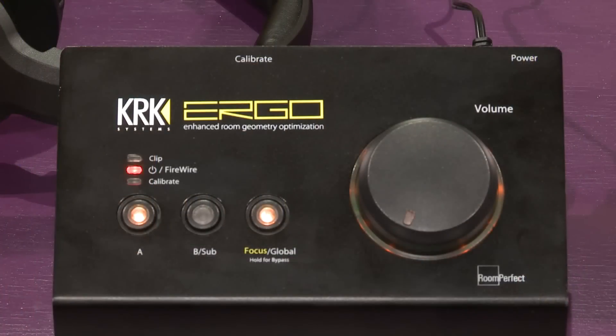Hey Full Compass Engineers and Studio Musicians, this is Carlito Suay for KRK Systems. I'm here to show you a little bit about the ERGO. The KRK ERGO is a room analysis and correction system in order for you to properly tune your room.